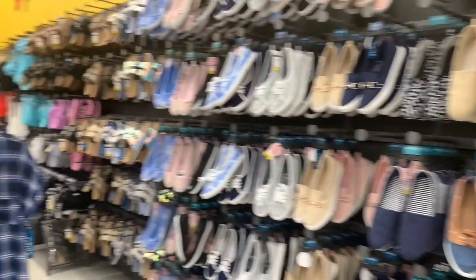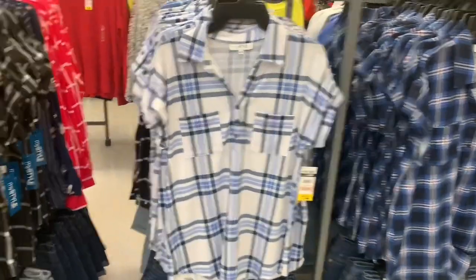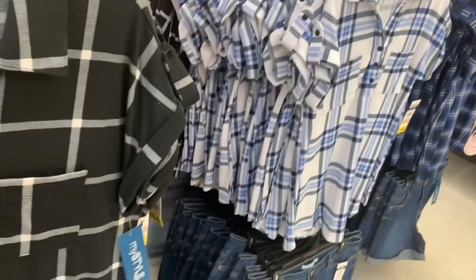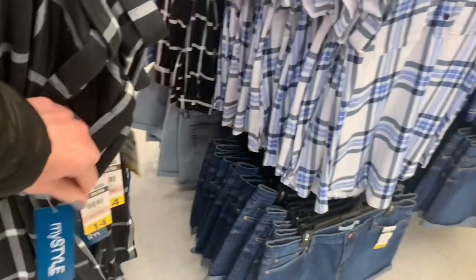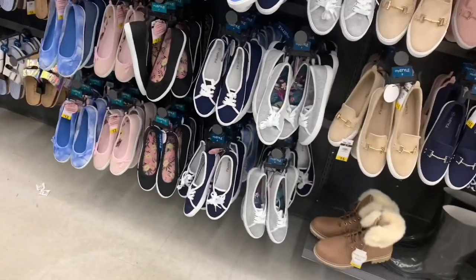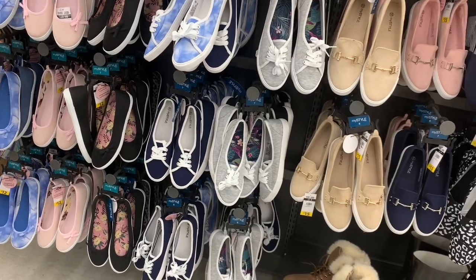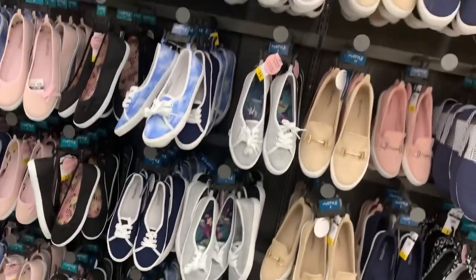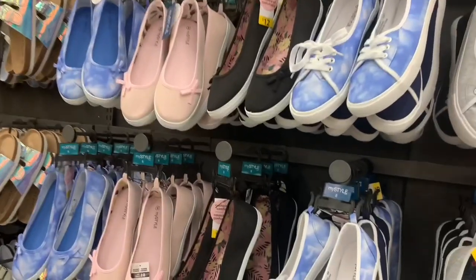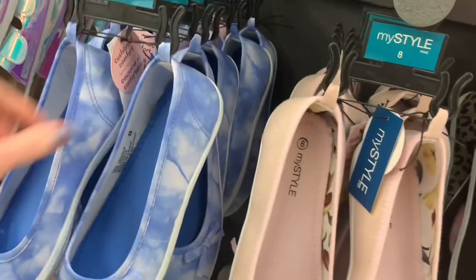We have groceries, fashion, home decor. I absolutely love Giant Tiger — it's one of my favorite stores. They have beautiful fashion at such an affordable budget. The price point is unbelievable. They have different sections: an athletic wear section, a young trendy section, and a nice dressy business wear section for working ladies. The quality is phenomenal for the price point.